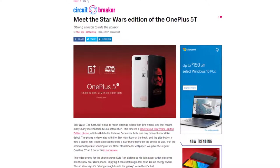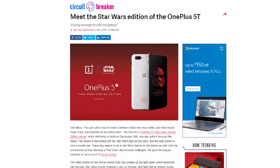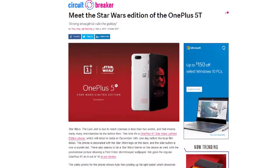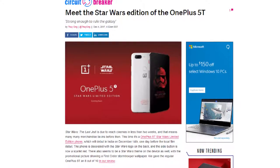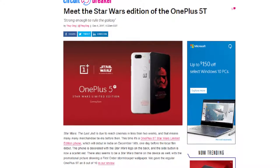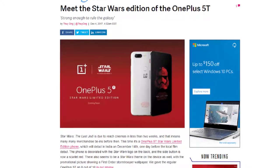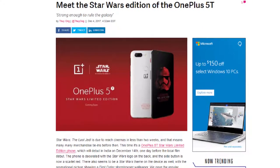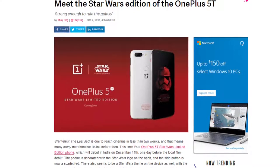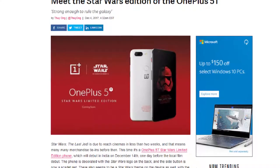So, the new movie The Last Jedi is going to be in theaters soon. OnePlus had to make a Star Wars limited edition phone, which would debut in India on December 14th, the day before the movie comes to theaters. The phone is decorated with Star Wars logos on the back and the side button is a scarlet red. There are also some Star Wars themes on the device as well, with the promotional picture showing a First Order Stormtrooper wallpaper.